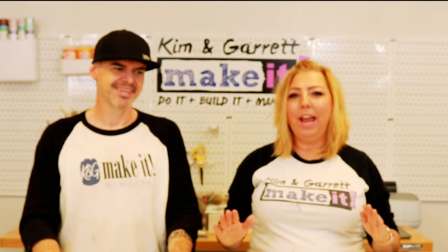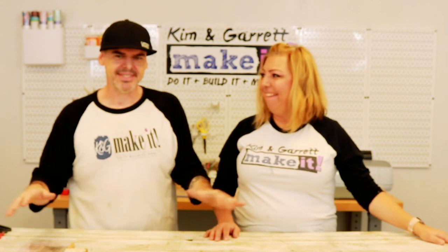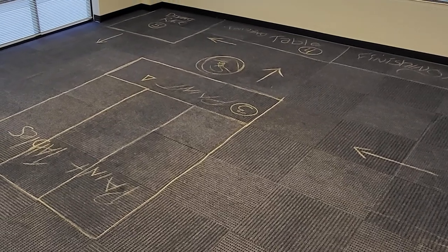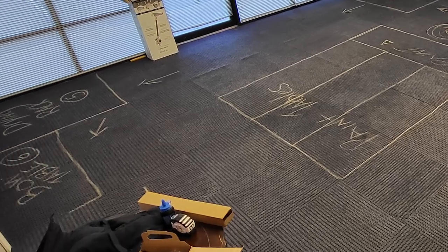We wanted to be able to show everyone where things are going. Garrett was a systems engineer prior to their DIY lifestyle, so he's very particular about planning it out. Kim is detail-oriented too, so they grabbed some chalk and mapped everything out to make sure it all fits — basically McDonaldizing the whole thing. After mapping it out, everything looks like it's going to fit, so next up was cleaning the carpets and painting some of the walls.